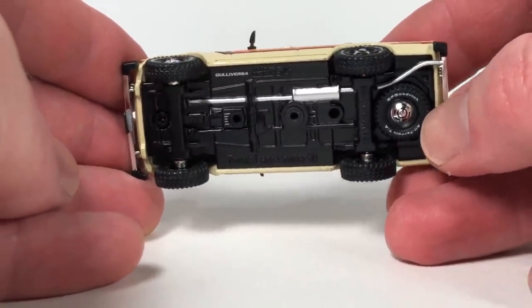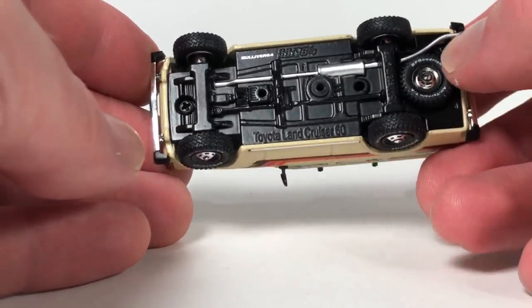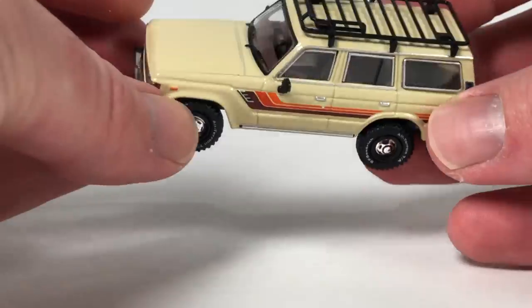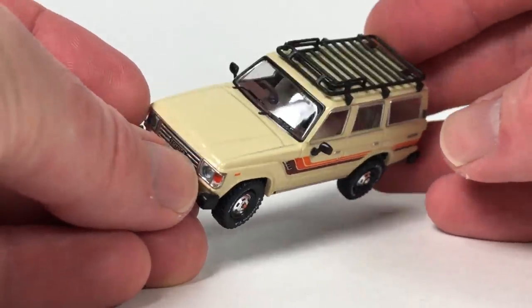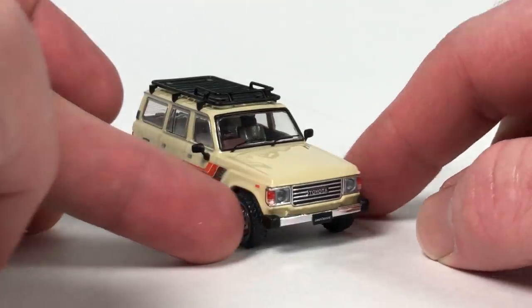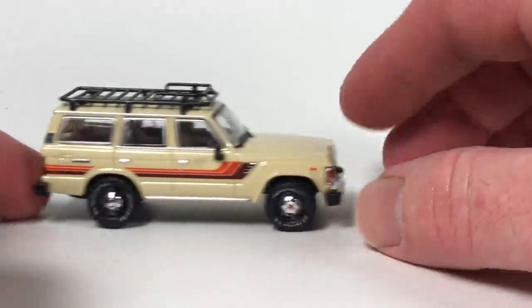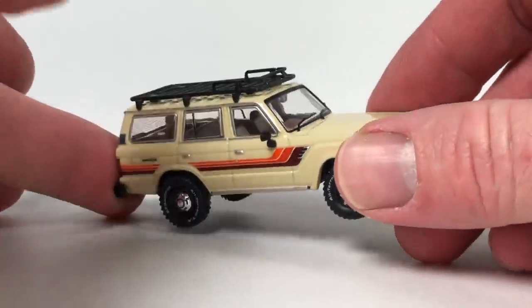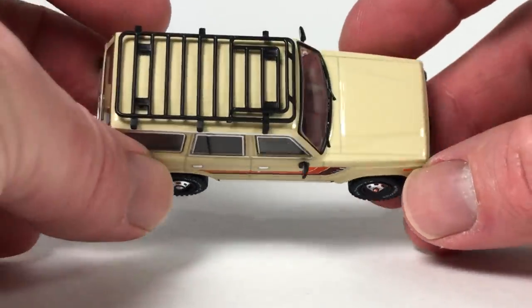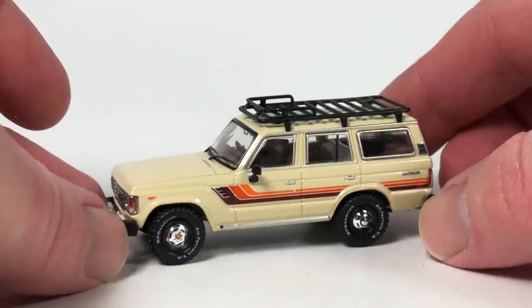Underneath, it's actually a real rubber tire — not just molded in. It's a legit wheel back there. You've got to be careful with Inno64 — there are little tiny pieces like mirrors that could easily be broken off. That's another reason they display so nicely inside the acrylic case. This one rolls really well. Inno64 seems to be changing things up — adding metal bases and rolling wheels, which hasn't always been the case.